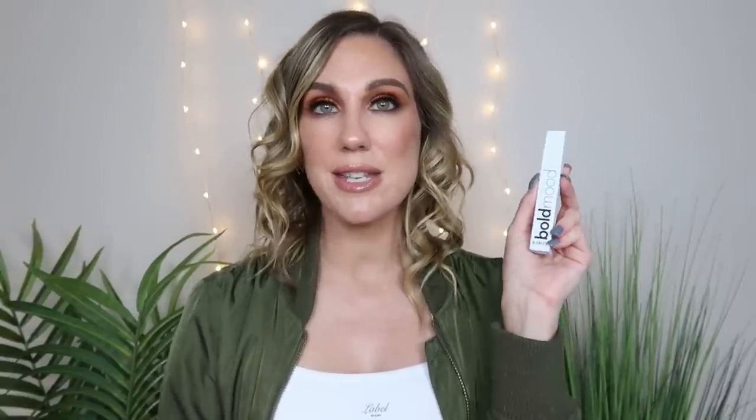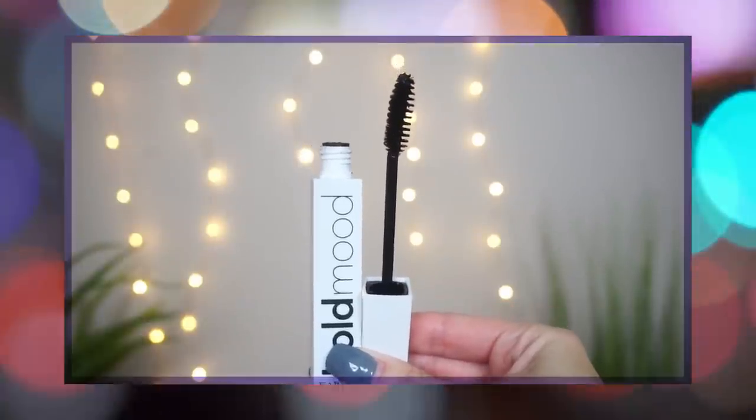To jump into the ranking, at number 12 at the bottom, I have this one from Karatee — this is the Bold Mood Mascara. The reason I'm putting it at the bottom is because it just really doesn't do anything for the lashes. It's one of those mascaras where I put it on and I'm like, did I even put mascara on? So that definitely doesn't make me a big fan of it. It also does irritate my eyes.